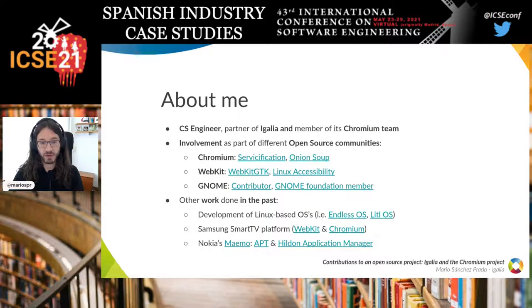I'm involved in different open source communities like the Chromium community, but also WebKit and the GNOME project. In the past I did other work not related to web engines and browsers, like the development of Linux-based operating systems or the Samsung Smart TV platform. And a long time ago, I also worked on Nokia's MIMO project, mainly on the APT and Hilden Application Manager components.